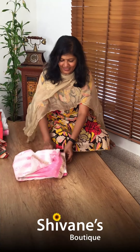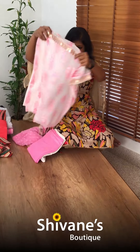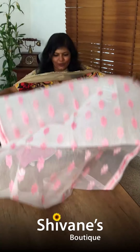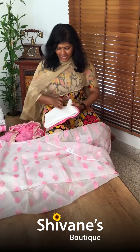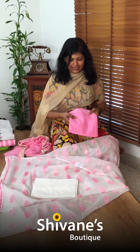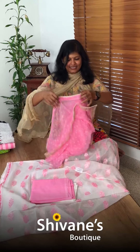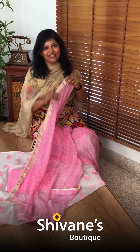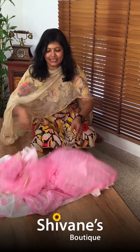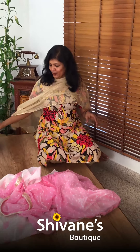This is a Kota Doria top with bladder embellishments. This Kota Doria top comes with a lining inside, a pant, and then a chiffon dupatta. All are pretty and beautiful looking, and here we have Gota Patti work all over the four sides of the dupatta.